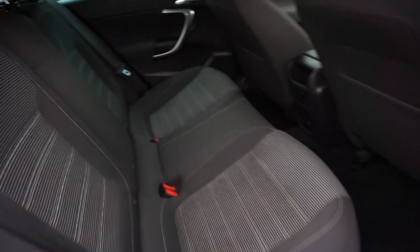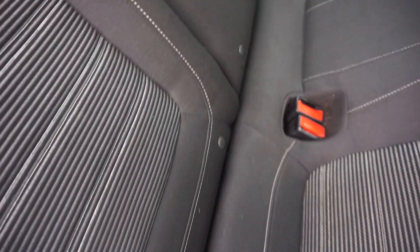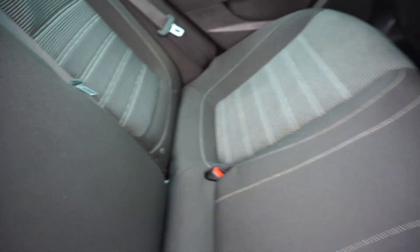In the back here, we've got three inertia belts and ISOFIX — three ISOFIX spaces as well.